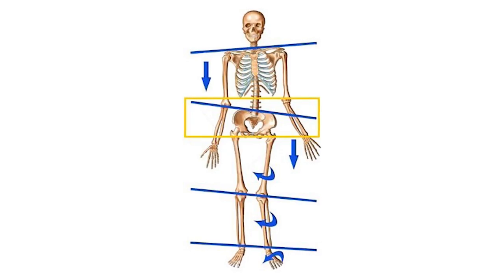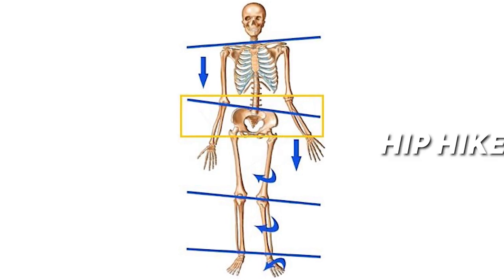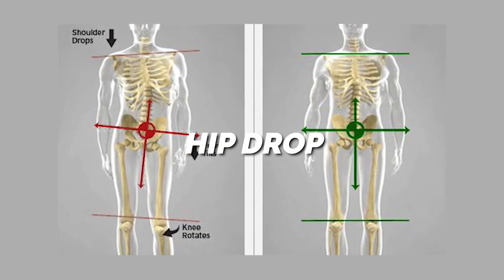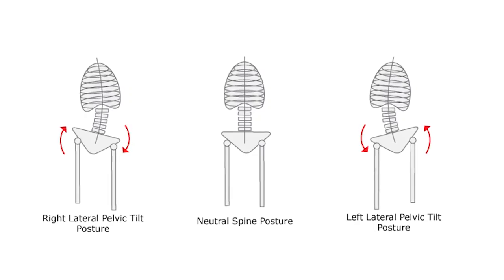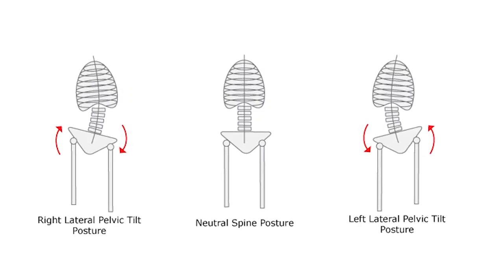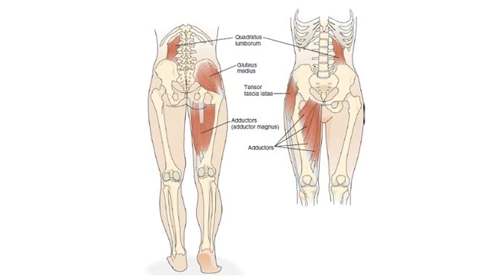So what is lateral pelvic tilt? Well, it's where one hip is higher than the other, known as hip hike, or one hip is lower than the other, known as hip drop. Basically, it looks like your waist is not sitting central on your hips. The pelvis will hip drop to the side of relative tight glute medius, weak quadratus lumborum, and weak elongated adductors.